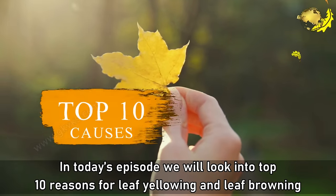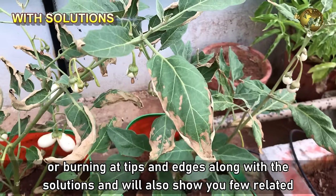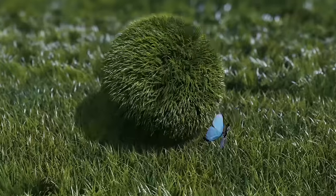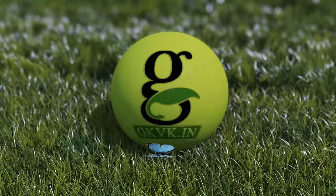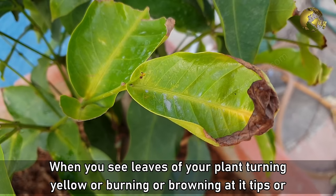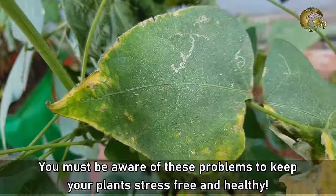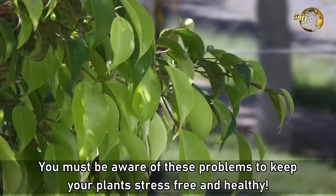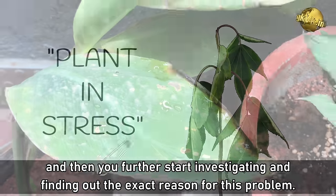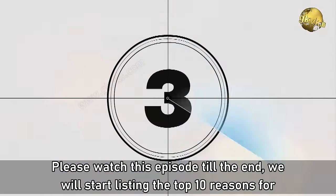In today's episode, we will look into the top 10 reasons for leaf yellowing and leaf browning or burning at tips and edges, along with the solutions. We will also show you a few related simple gardening tricks and hacks to treat these problems. Please watch this episode till the end as we list the top 10 reasons in descending order.